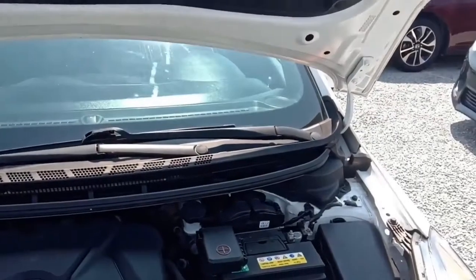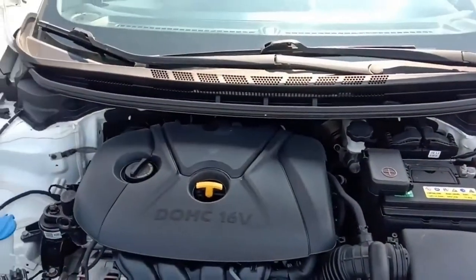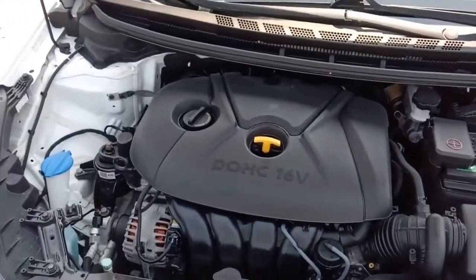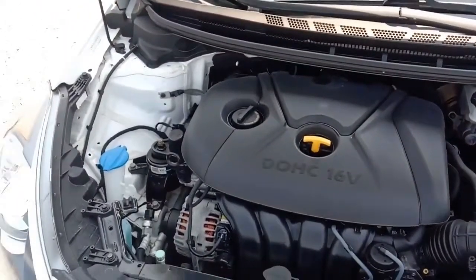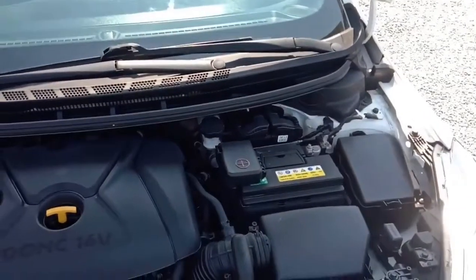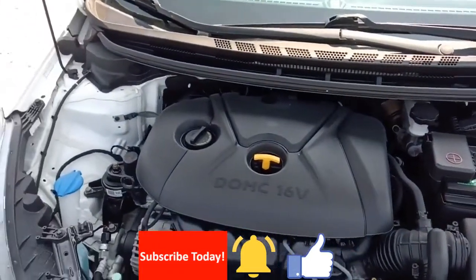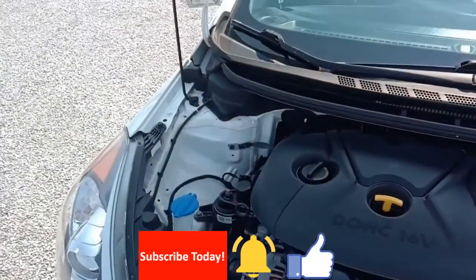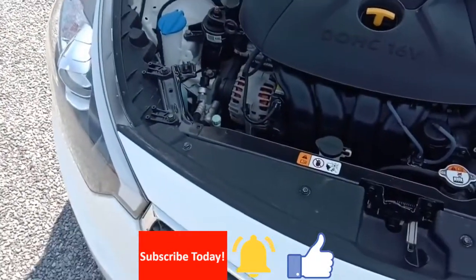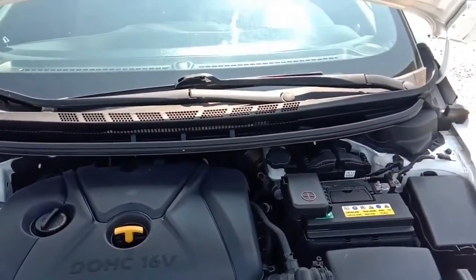For all the specs and details check out our website, and make sure you like this video, subscribe to our channel, and hit the little bell. That way you will always get notified when we put a new car in the lot — you don't have to watch the video, but at least you'll know we put something new on.